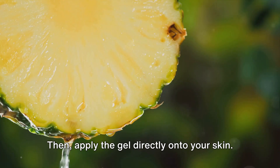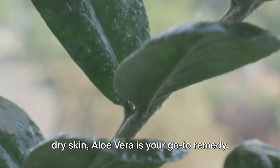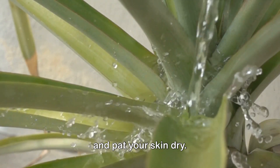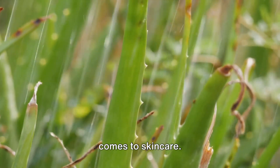Then, apply the gel directly onto your skin. Whether it's a sunburn, a pimple, or just dry skin, aloe vera is your go-to remedy. Leave it on for about 20 minutes to let your skin soak in all the goodness. Then, rinse it off with lukewarm water and pat your skin dry. Repeat this process daily for best results. Remember, consistency is key when it comes to skin care.